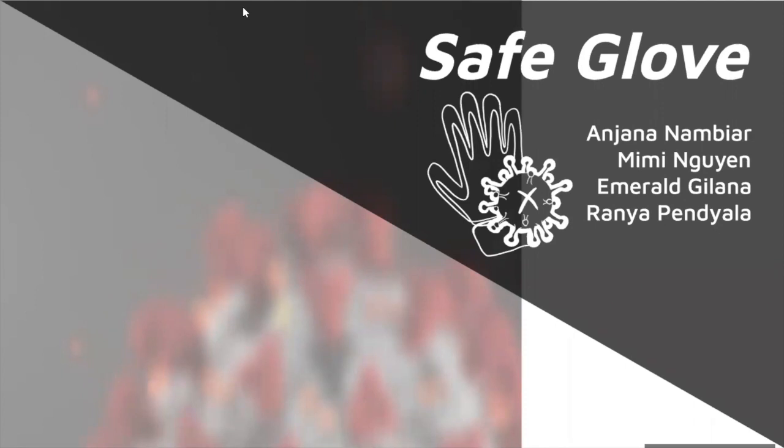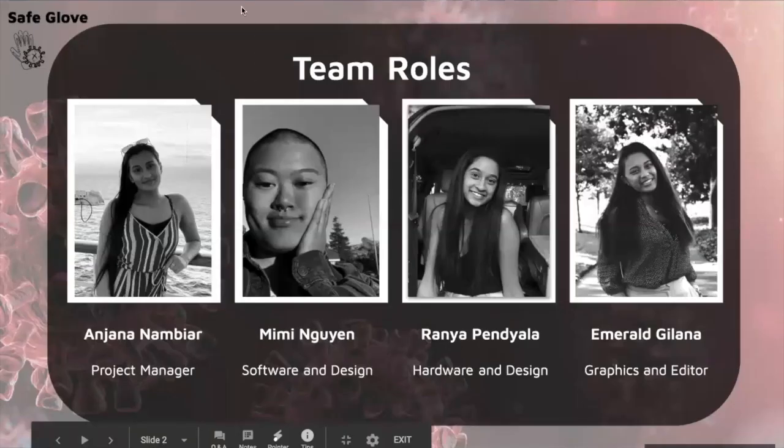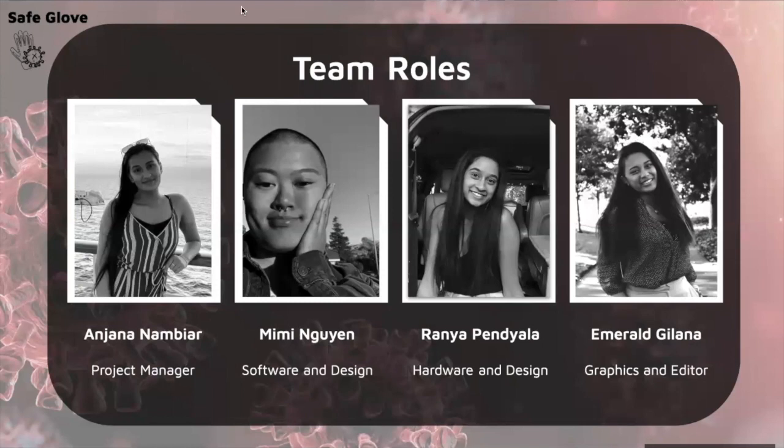Hi everyone, we are team three and we'll be discussing the project that we designed, worked on, and built, which is called the Safe Glove. I'm Anjana, and I took on the role of project manager, doing a lot of the planning and development. My name is Mimi, and I was part of the software design. I'm Rania, and I designed a majority of the glove and worked on the hardware. I'm Emerald, and I worked on the overall design and graphics of the presentation as well as the glove design.